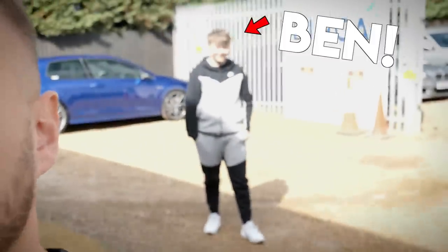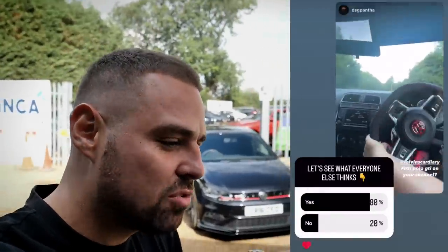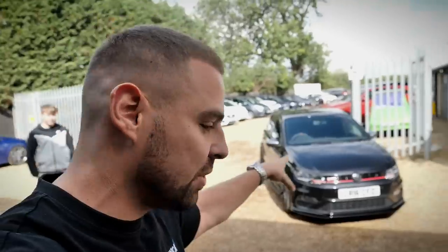So this lad behind me here, Ben — shout out to Ben. Ben tagged me in his Instagram story the other day because he wanted to get his car on my channel. He thinks his car is amazing, and to be fair, it's a cool car. He wants to show the world his car. I've never had one of these on my channel before, so we're going to do a video on the car today.